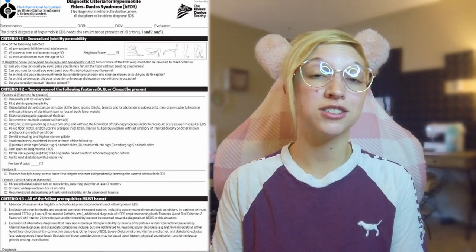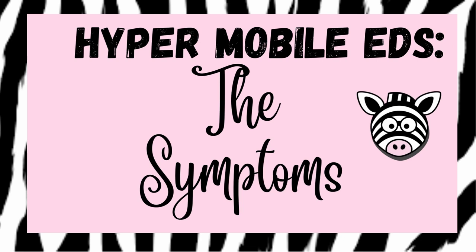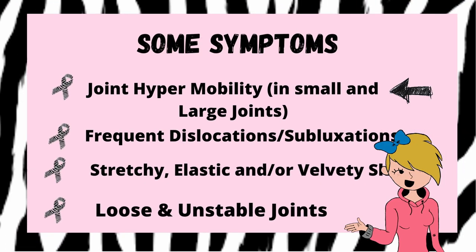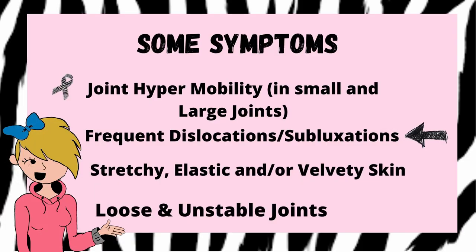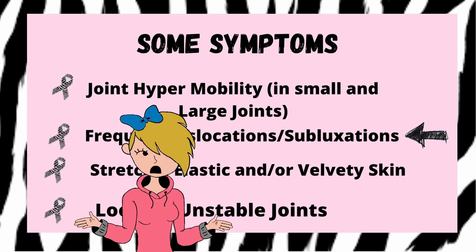I'll go into more detail on the Beighton scale in another video, but for now we're sticking to the basics and moving on to the symptoms of HEDS. Symptoms include joint hypermobility — in large joints like elbows, knees, and shoulders, as well as small joints like the ones in your fingers and feet. Another common symptom is frequent dislocations or subluxations. A subluxation is just a fancy word for a partial dislocation — and it still hurts a lot.